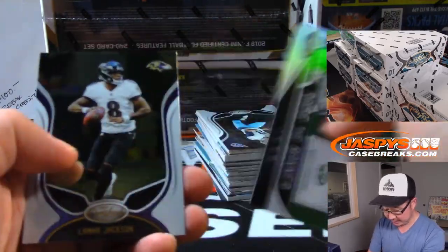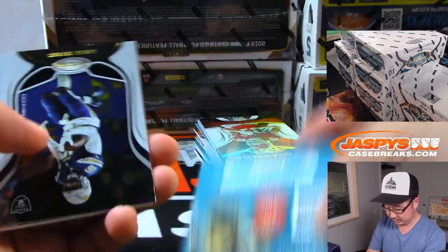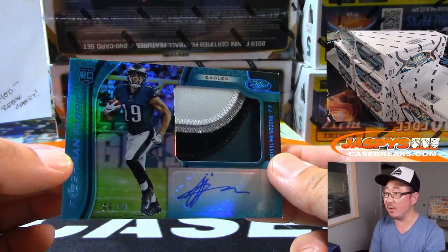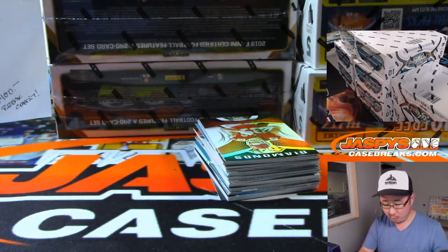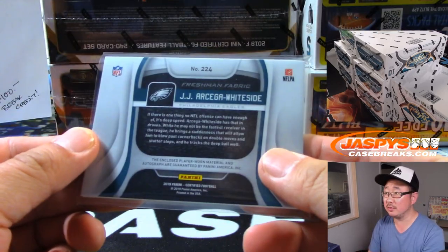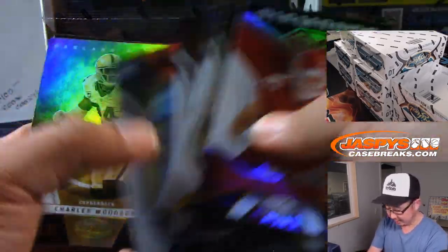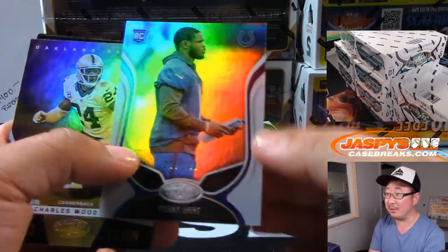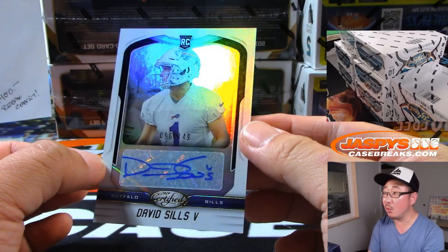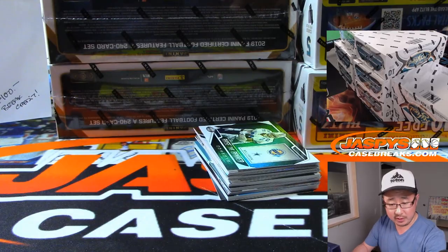There's Dak Prescott to $0.450. And J.J. Arcega-Whiteside — 69 out of 50 — four-color patch and autograph, Michael Jones and the Eagles. Just in the interest of time, we're going to sleeve those and our shipping team will top-load those before they go out. David Sills the Fifth to $0.149. Autograph for the Bills — Jeffrey Punt.